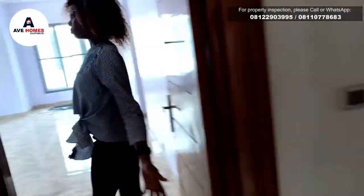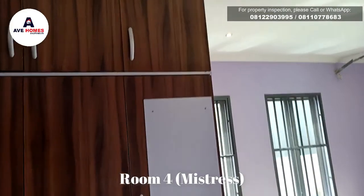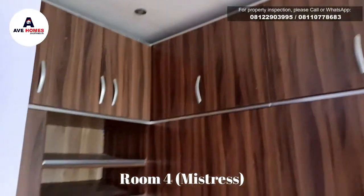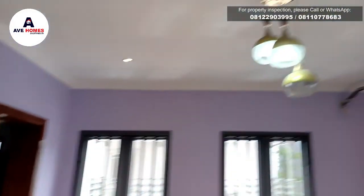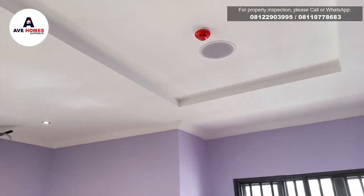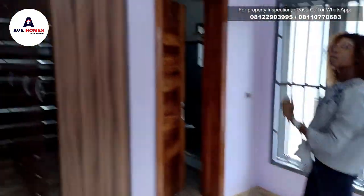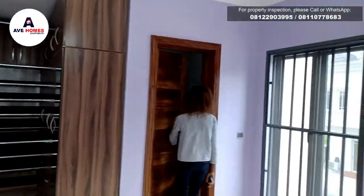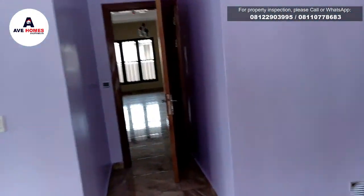So this is the en-suite. It has a closet. Then we have smoke detectors in all rooms — that's one over there. So this is the bathroom. Yeah, it's very spacious. We can just go through there.